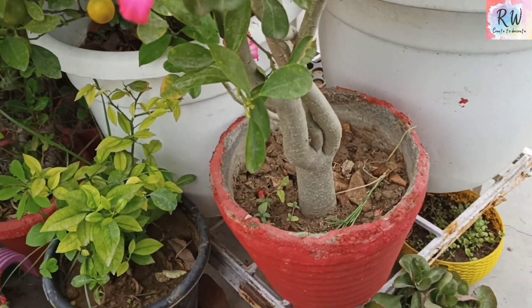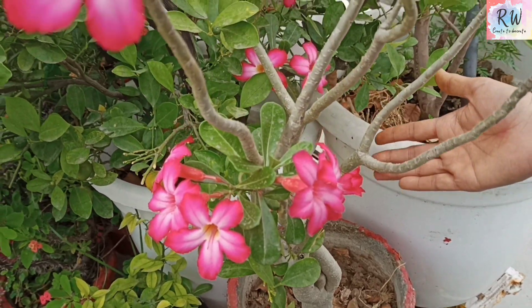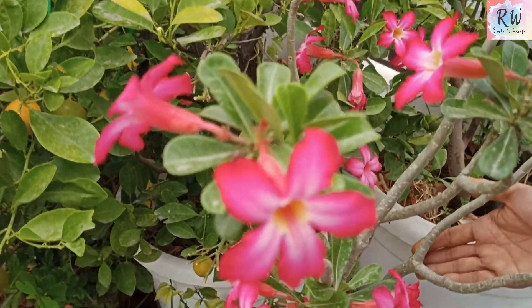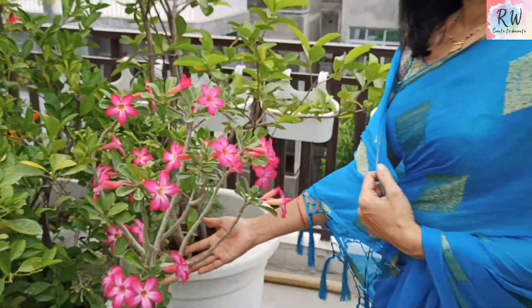I have put it in cuttings, but I want you to take it from a nursery and give it a little time. Because it takes time to grow from cuttings, and then you will get the whole summer. That's why you should get it from a nursery, grow it, and make a lot of plants.